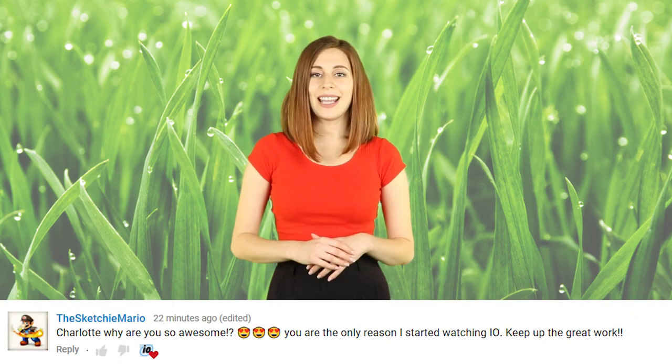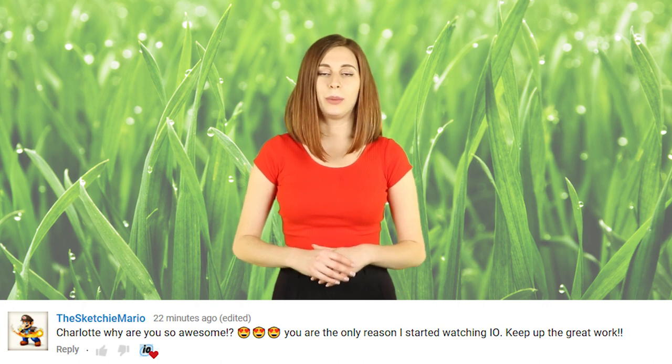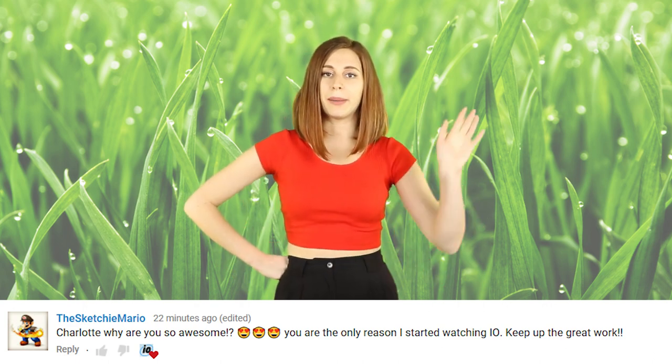I'm going to respond to some comments now. HCELE Films by technicalboy3000: "This video is the first not negative thing that happened to me today." Aw, well I hope your day gets a little bit brighter. The Sketchy Mario: "Charlotte, why are you so awesome? You are the only reason I started watching IO, keep up the great work." Thanks so much. Stop it.